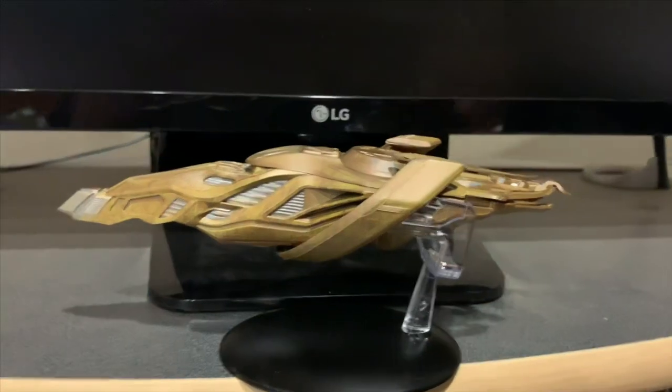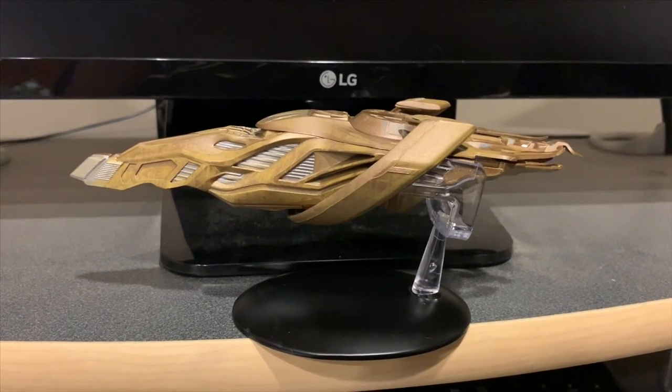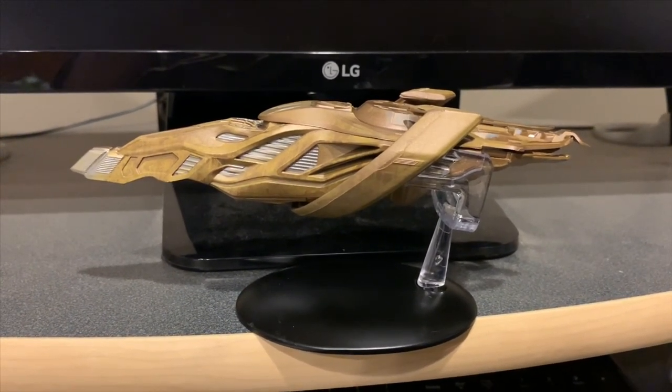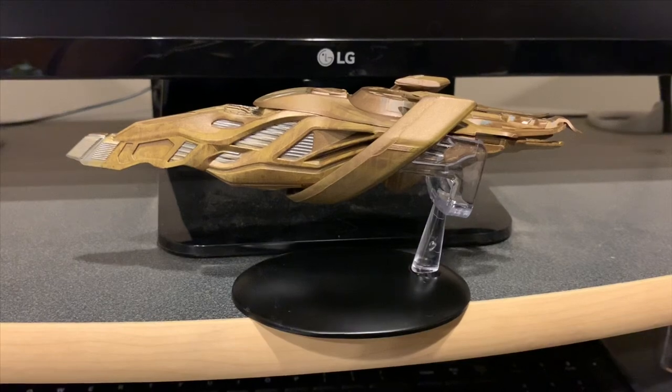And that is the unboxing of the Vulcan cruiser. I'll be back next time with another unboxing when I receive my next shipment. Hopefully I'll be feeling better and feel like doing more of a video. If you have questions, comments, or anything, please put them below. As always, like, share, and subscribe, and I will see you in the stars.